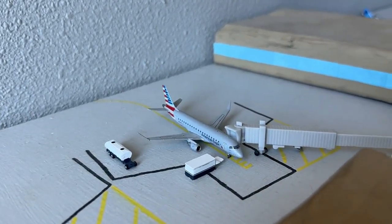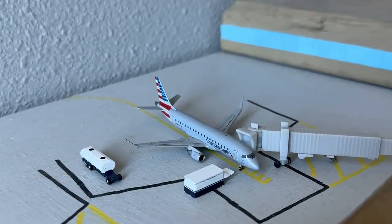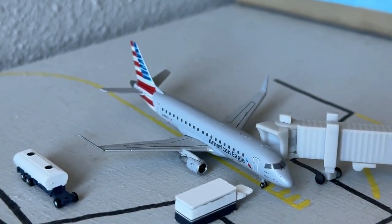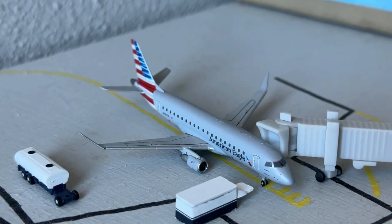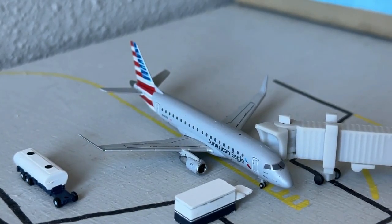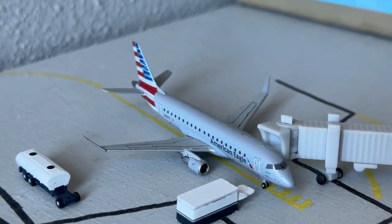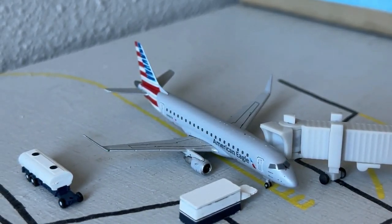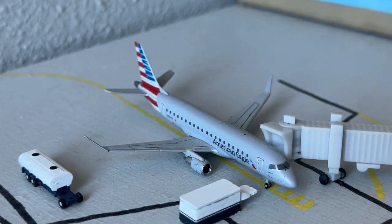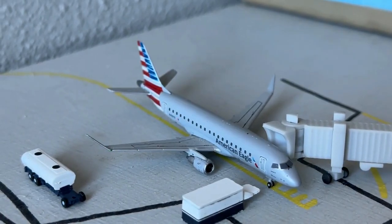As per usual, we'll start over here at gate — I believe this is B number four. This is going to be our American Eagle Embraer J-175 on behalf of SkyWest Airlines. This guy's going to make the nonstop service in from Los Angeles International Airport. This is a turnaround service done about three times a day for American, and they're doing a really nice job. The 175 is out to LAX as usual, looking really good.